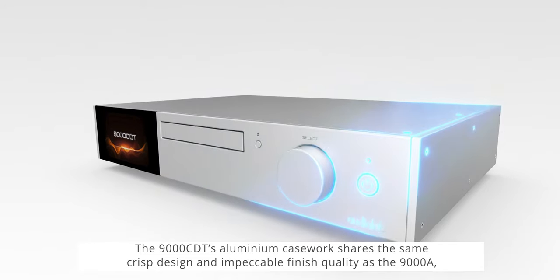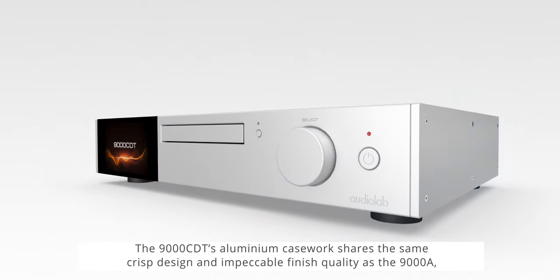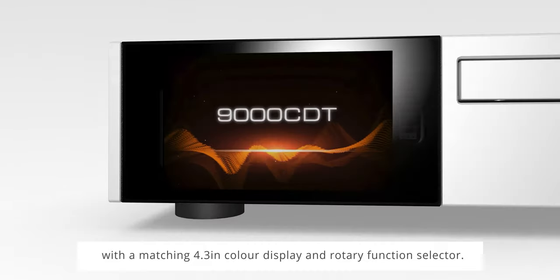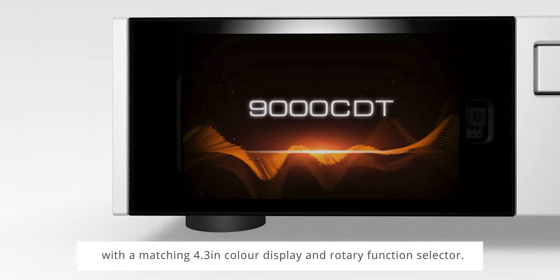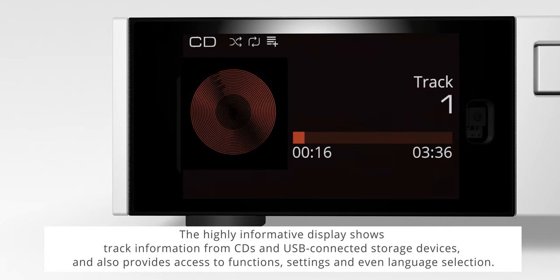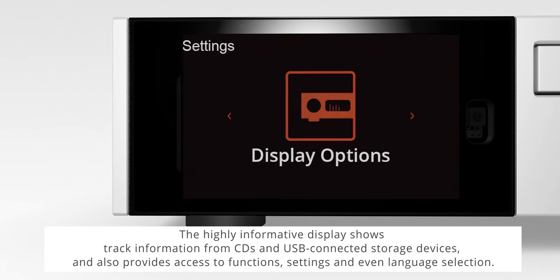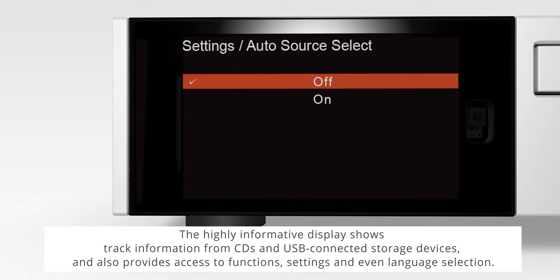File navigation is available via the front panel controls and remote handset. The 9000 CDT's aluminium casework shares the same crisp design and impeccable finish quality as the 9000A, with a matching 4.3-inch color display and rotary function selector. The highly informative display shows track information from CDs and USB connected storage devices.